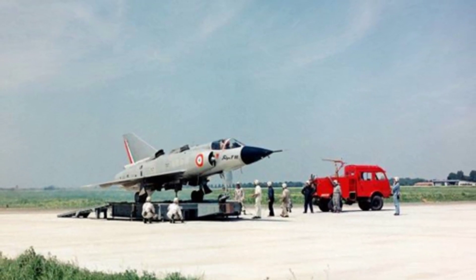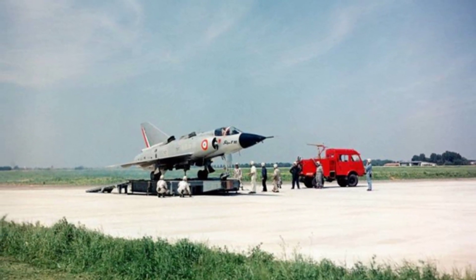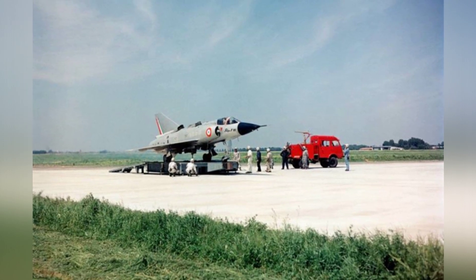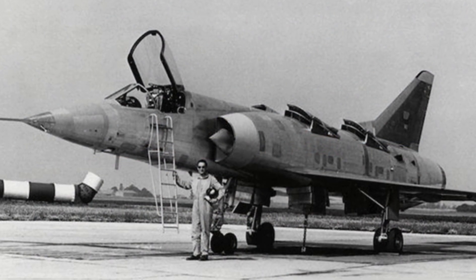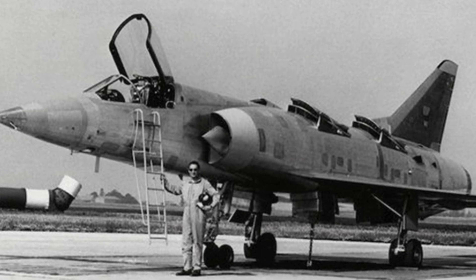The designers replaced the fighter jet's original engines with the non-afterburning Bristol Siddeley Orpheus Bohr III engines, with a single-engine output of 21.57 kN. In addition, a total of eight Rolls-Royce RB162 lift engines were installed in two sets of two on each side of the intake duct, near the aircraft's center of gravity.